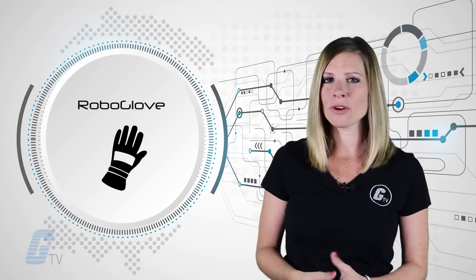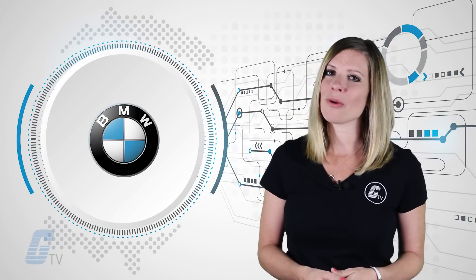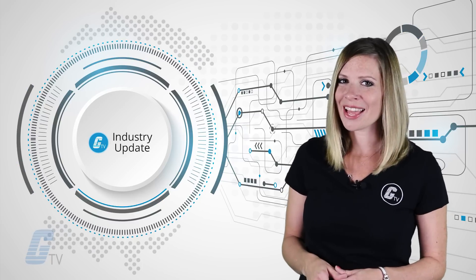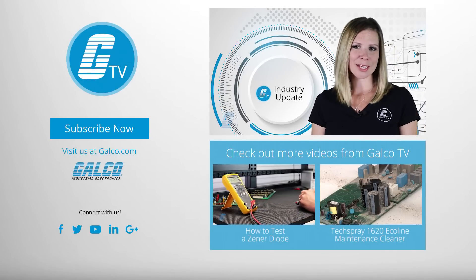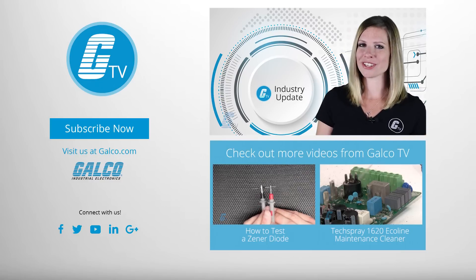RoboGlove joins a number of products being developed by companies like Hyundai, BMW, and Panasonic that use such technology to make factories safer and more efficient. No timeline has been given for the glove's deployment. That's it for this week's industry update. Make sure you stay tuned next week for more of the latest news in electronics, automation, and robotics.